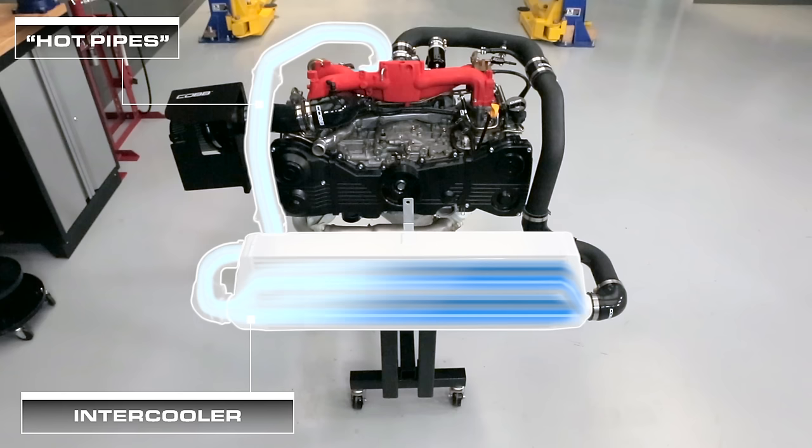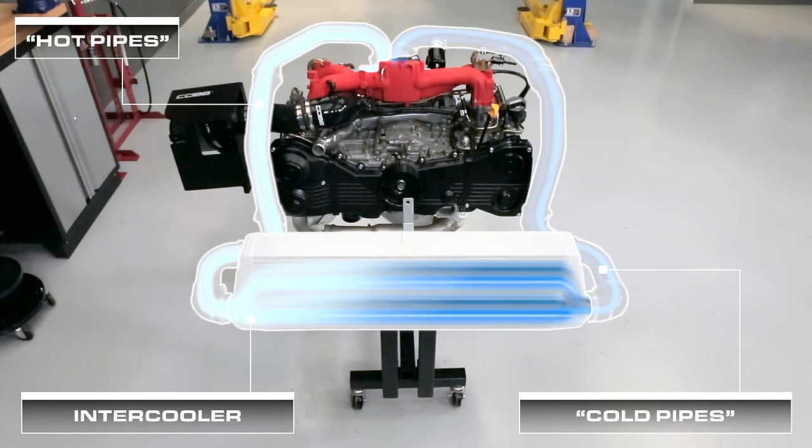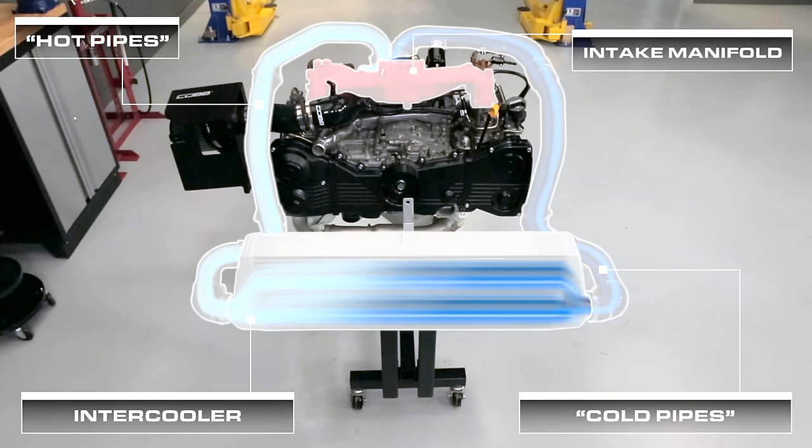Cooling is important because as the air is compressed into the turbo, it gets hotter. Hot air expands, taking up more space. Cold air contracts, allowing more air to fit into the engine. Very hot air can make combustion more volatile, which can lead to engine damage. The cold air then travels up the cold pipes and into the intake manifold, where it will combine with fuel and go through the combustion process inside the cylinders.